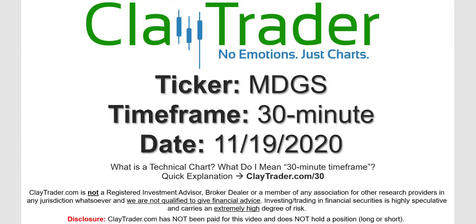Hey, it's Clay, and this will be a video chart on ticker symbol MDGS. We will take a look at the 30-minute timeframe. Not sure what I mean by 30-minute — I do offer an explanation video at that link.